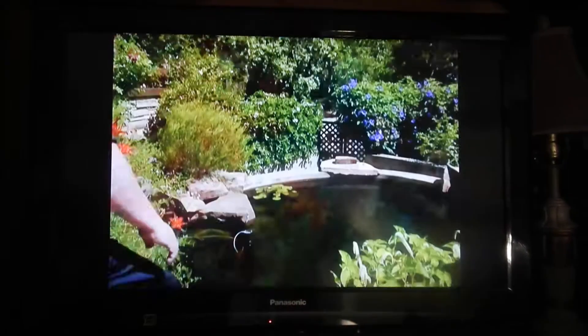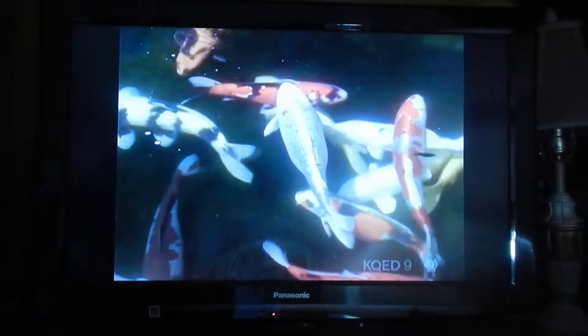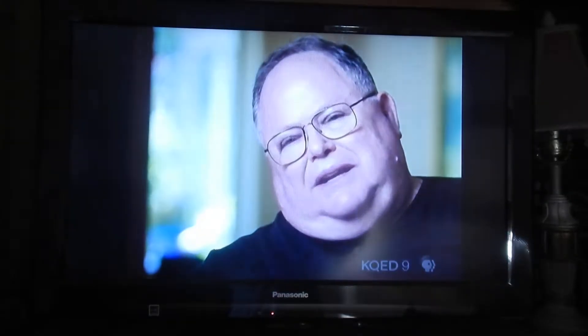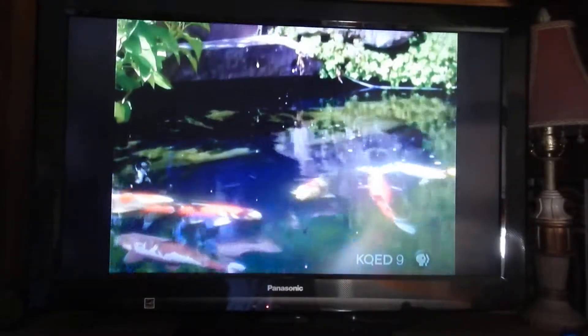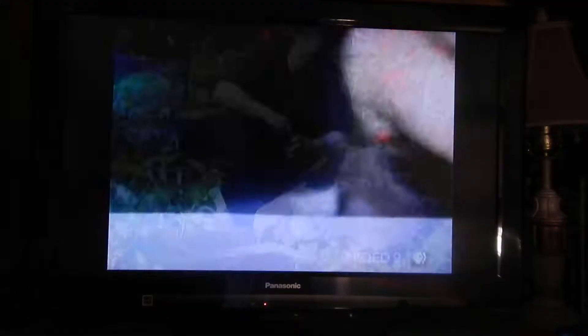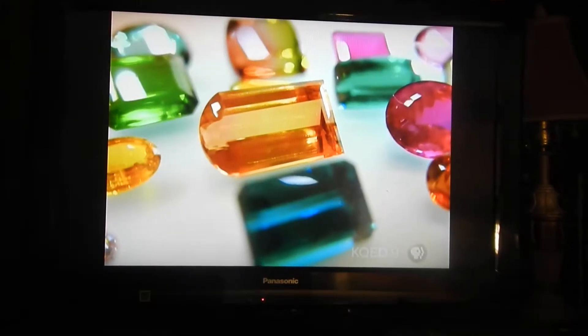Color is something that Mike Scott is passionate about and wants to understand in everything from brilliant gemstones to the koi fish he keeps in his backyard. Color brings out all kinds of emotion, just like smells do. I enjoy the complexity of understanding how things work. Color sets what mood I'm in.